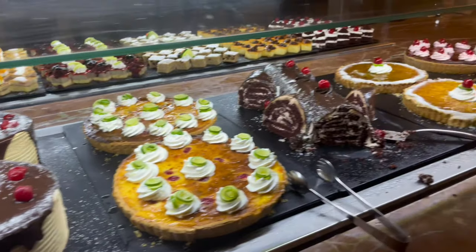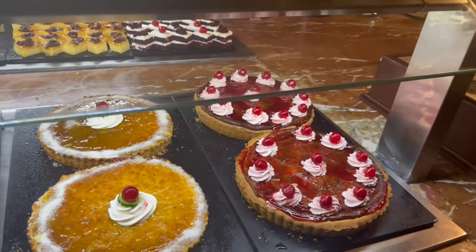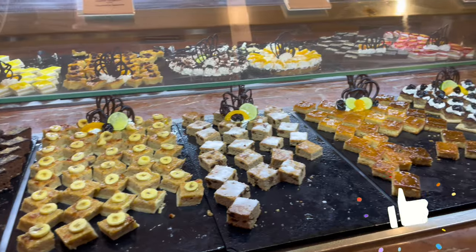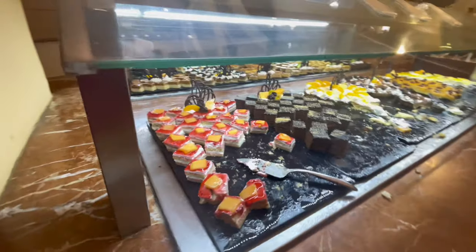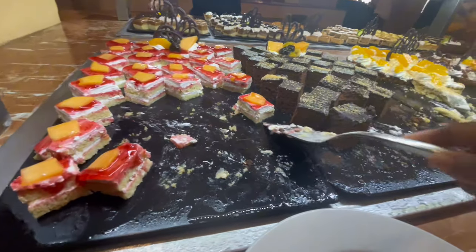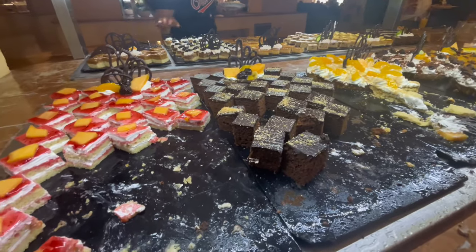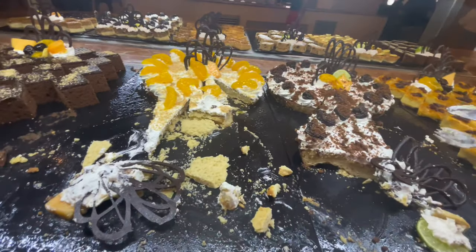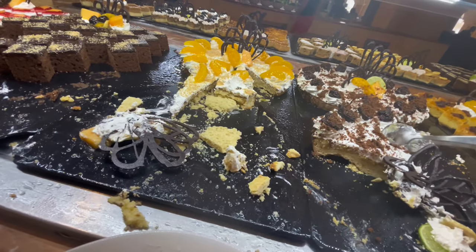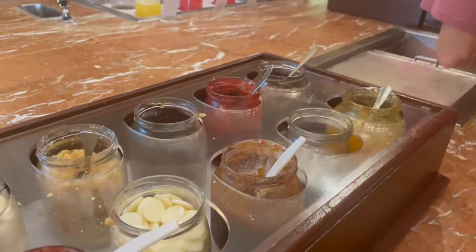For all my sweet tooth lovers, the dessert section would have had you there for a while as everything looked and smelled delicious. My favorite was the banana cake topped with a slice of banana, and the cake with strawberry jam topping — a not-too-sweet vanilla filling that was soft and moist had me coming back for seconds. I even brought some up to the room. They also had ice cream and ice cream cones along with a variety of toppings to choose from.